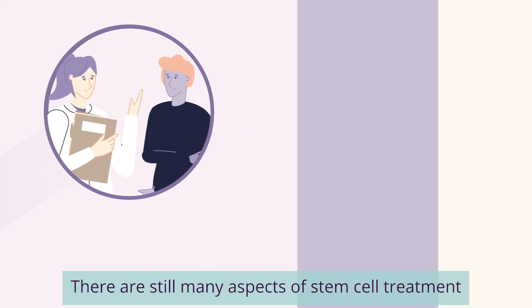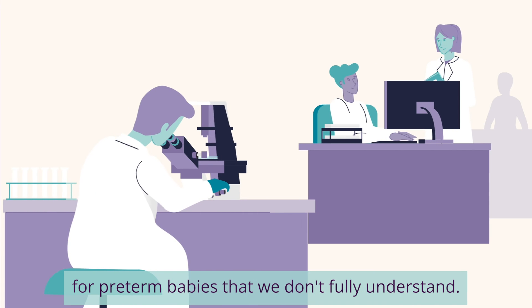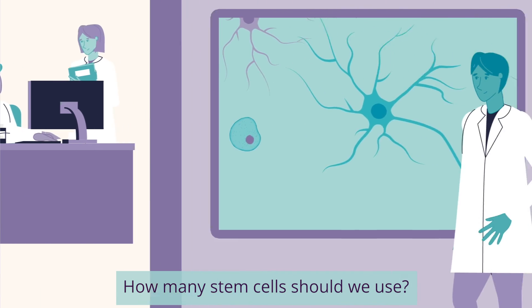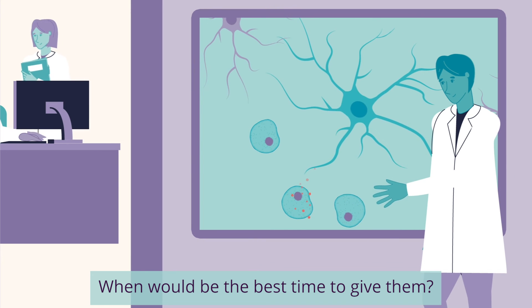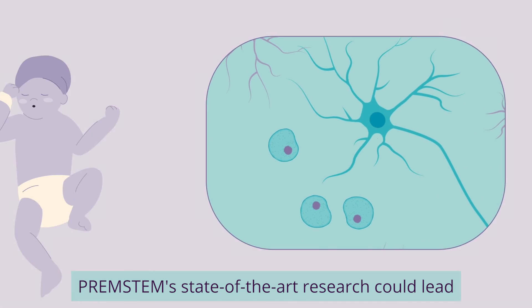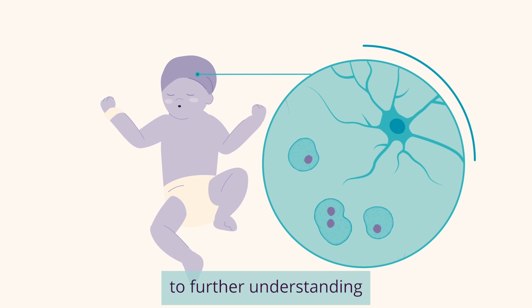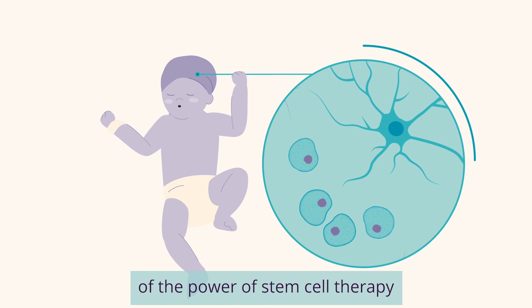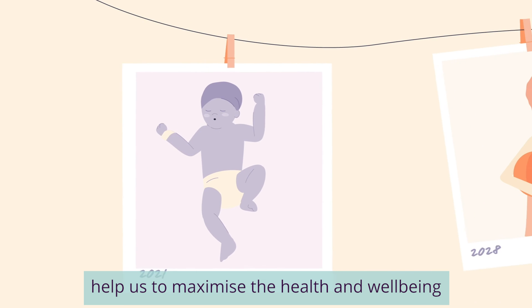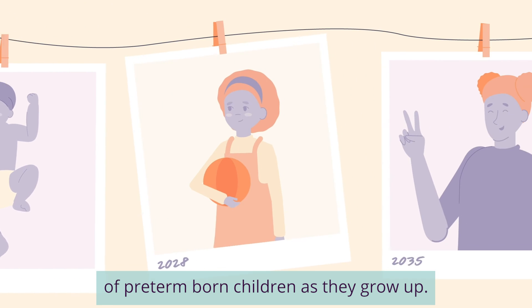There are still many aspects of stem cell treatment for preterm babies that we don't fully understand. For example, how many stem cells should we use? When would be the best time to give them? And how? PREM Stem's state-of-the-art research could lead to further understanding of the power of stem cell therapy, and ultimately help us to maximise the health and wellbeing of preterm born children as they grow up.